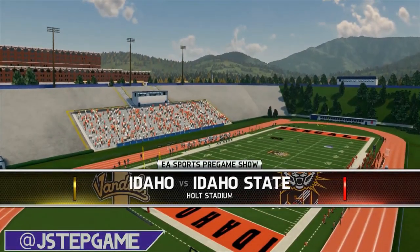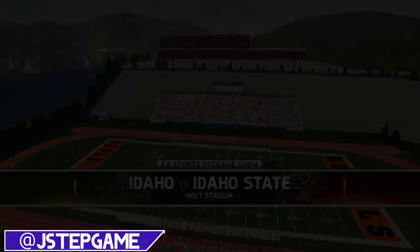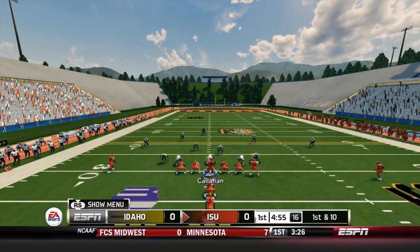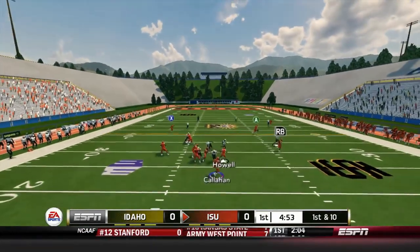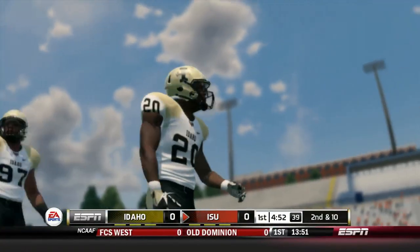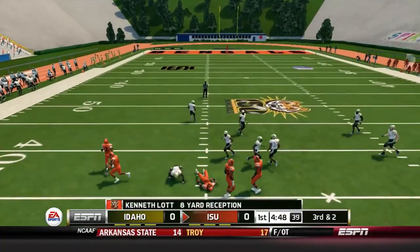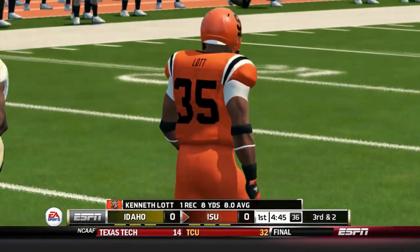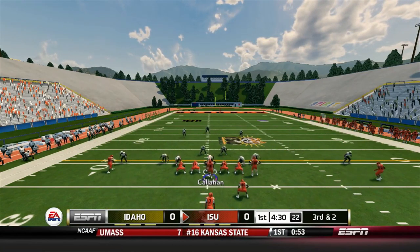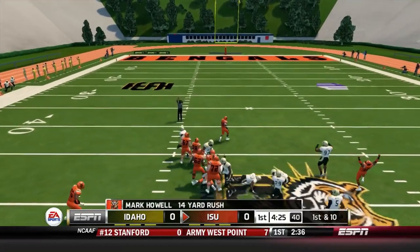After coming off that devastating defeat to Iowa State University last week, Idaho State seems ready this week for Idaho. First possession of the game goes to Idaho State University. Callahan under center hands off, fakes a handoff to Howell, and the pass gets batted down. Second and ten: Callahan passes over the middle, completes it — an eight-yard reception. Then Highwell finds some room up the middle, gaining 14 yards on the run.